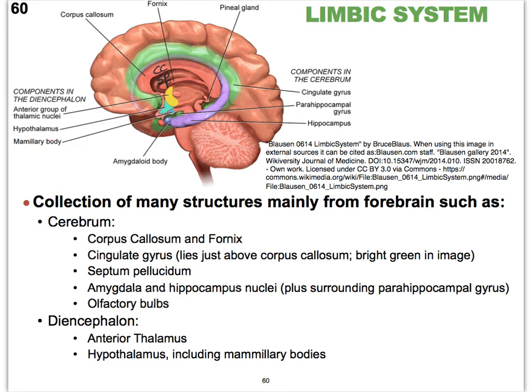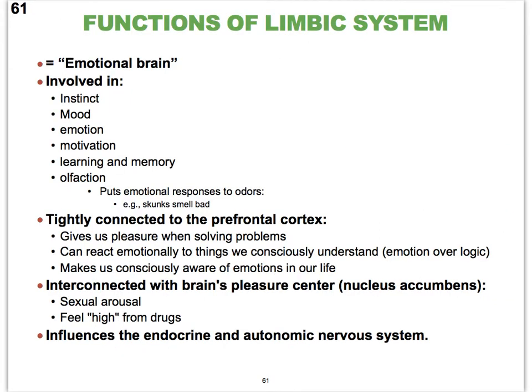Now, thinking about some of these parts — starting with the amygdala — it plays a very important role in learning, memory, and emotions. The expression of fear, anger, rage, and upset all takes place in the amygdala, which is part of your limbic system. The hippocampus also plays a very important role in memory, converting short-term memory to long-term memory. Instinct, moods, and motivation are also very important parts of our limbic system.